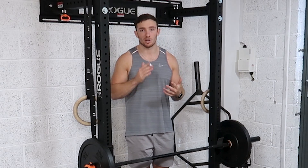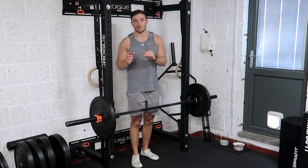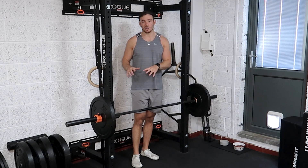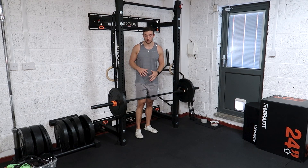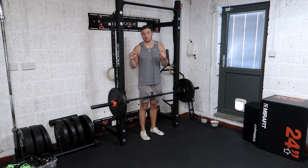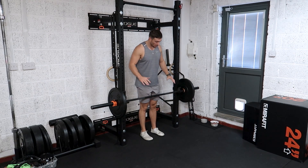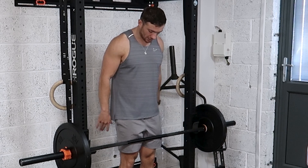Starting with step one — getting in the right position to row correctly. If you can't already RDL, I would recommend you go and get the RDL right first and then move on to the bent over row. But I'm going to show you how to hip hinge correctly and get into that starting position. I'm going to show you a pronated grip to get started — we will go on to talk about supinated and pronated and the differences in a sec.